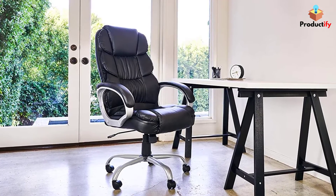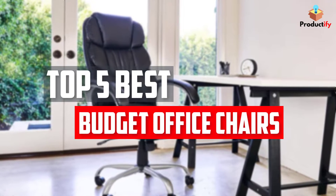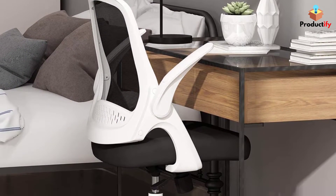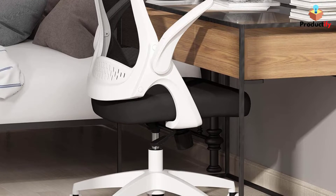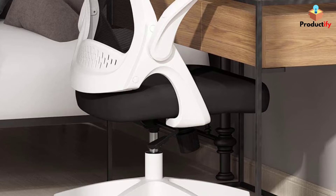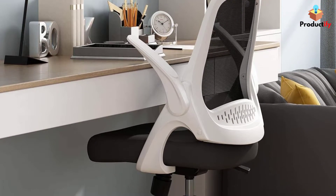In this video we will look at the top 5 best budget office chairs available on the market today. We made this list based on our personal opinion, hours of research, and customer reviews. We've considered their quality, durability, features, and more. If you want more information and updated pricing on the products mentioned, check the links in the description box below.